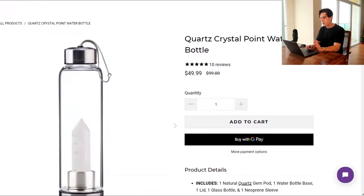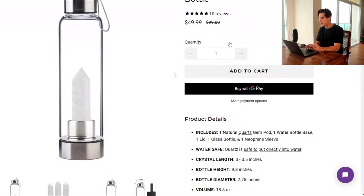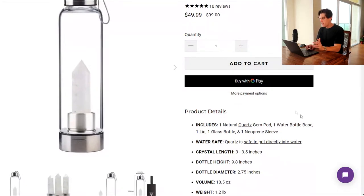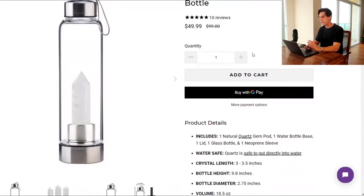We'll scroll down here to the product. So 10 reviews. This is a very basic setup right here — 10 reviews, 50 bucks, quantity selector. We got the average add to cart button and then the express checkout button. So this is pretty standard, nothing special about this. It could be better — they could add some apps on there to highlight certain features a little bit. But other than that, pretty standard.